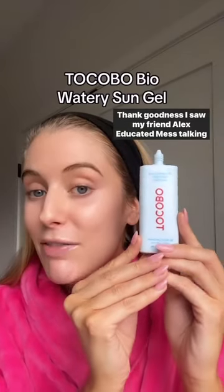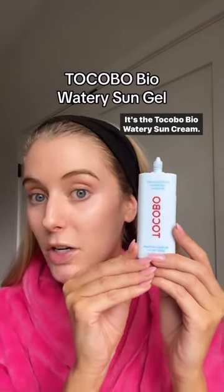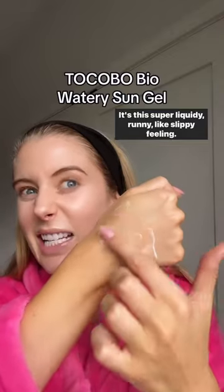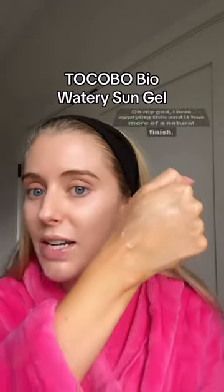Thank goodness I saw my friend Alex, Educated Mess, talking about this on TikTok. It's the Tacobo Bio Watery Sun Cream. I bought it on her recommendation and I have been obsessed ever since. It's this super liquidy, runny, slippy feeling lotion — oh my God, I love applying this — and it has more of a natural finish.